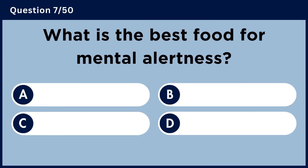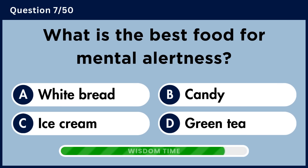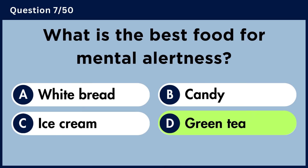What is the best food for mental alertness? Answer D. Green tea.